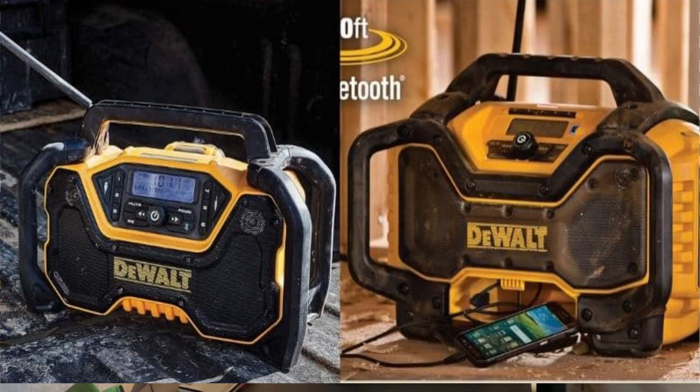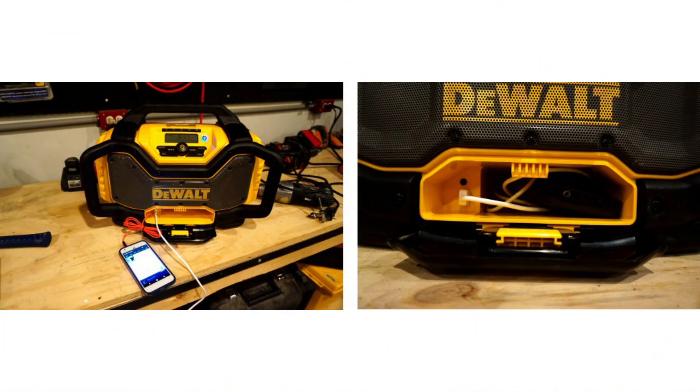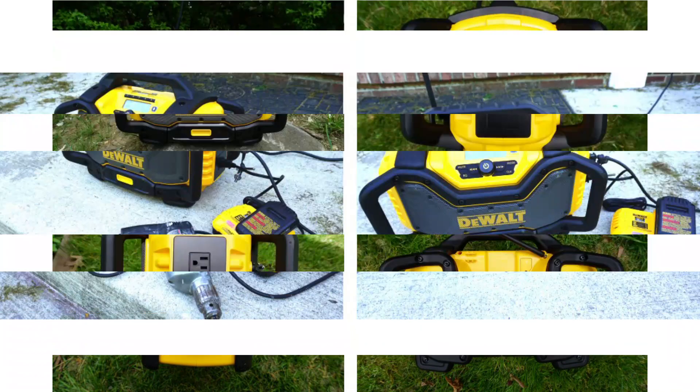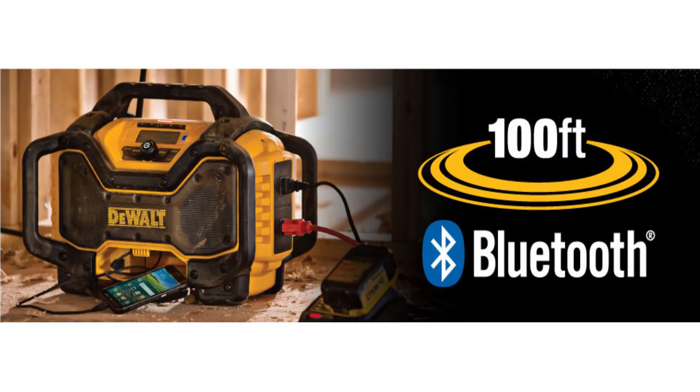This Bluetooth job site radio delivers 24 watts of power and consists of woofers, tweeters, and air ports for clear and rich sound at different volume levels. The radio's storage area is oversized to protect your other devices from worksite conditions. Although the Dual DCR028B doesn't have an IP rating, it can survive a 4-foot concrete drop with only minor scratches. It is not entirely waterproof, but it can handle a few drops of rain, though the battery compartment is not sealed.